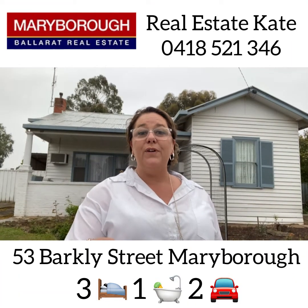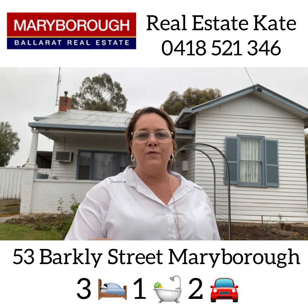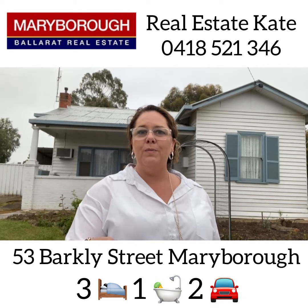It's Real Estate Kate and welcome to 53 Barclay Street in Maryborough, a brilliant location not too far from the High Street. Let's go and take a walk through and see if it's your new home or your first home.